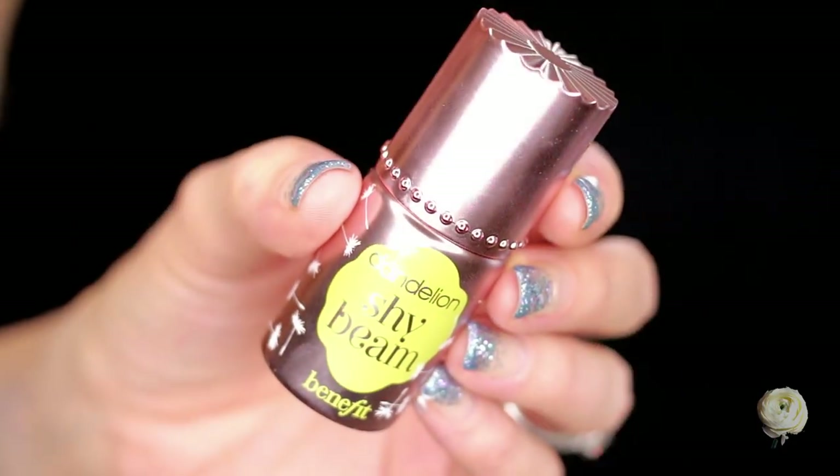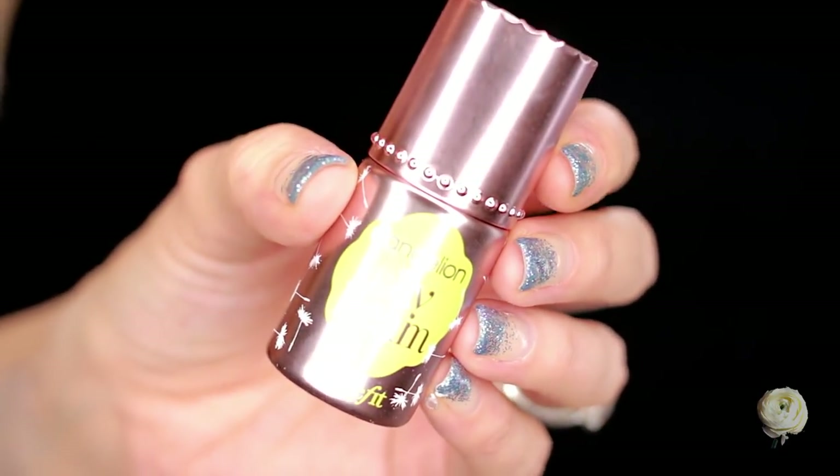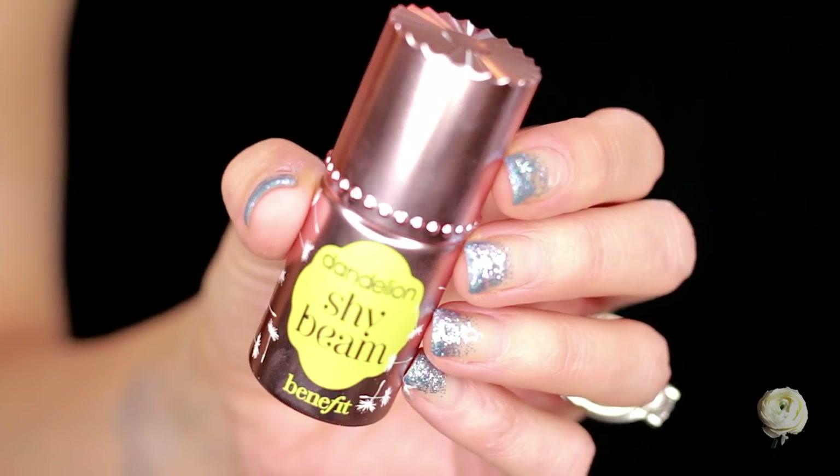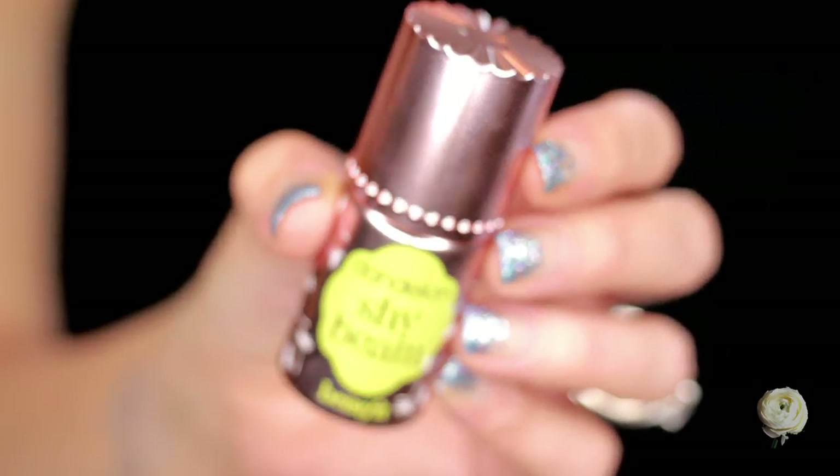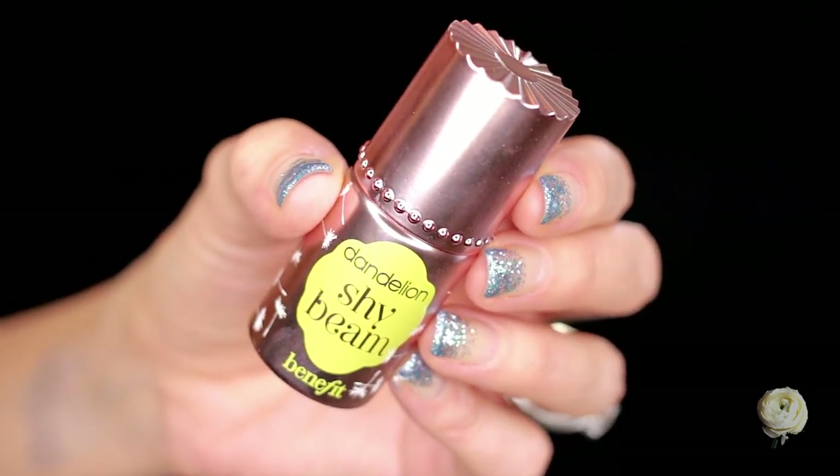The next product I also picked up from Benefit is the Benefit Dandelion Shy Beam. So far I really, really like this product. It's got pink undertones and it's a matte highlighter, and I really like matte highlighters, especially during the day when I don't want a lot of shimmer on my face. It's definitely very brightening — it does what it says. I really wish they came out with this in more of a yellow tone, but so far I've really been enjoying this highlighter a lot.